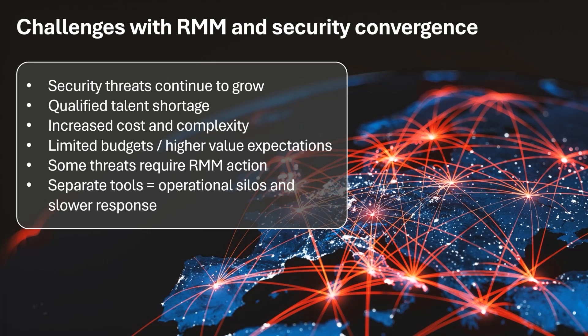Hiring security experts is tough, managing disconnected RMM and security tools is inefficient, and clients aren't eager to pay for multiple platforms.